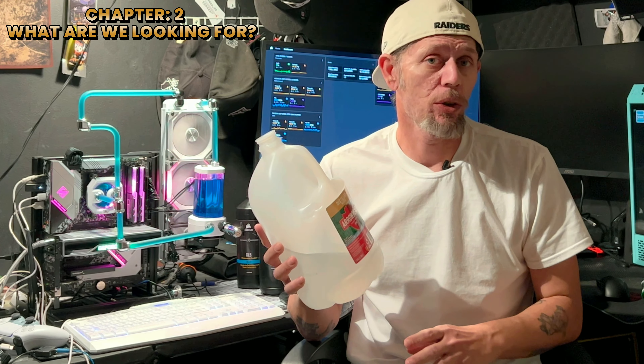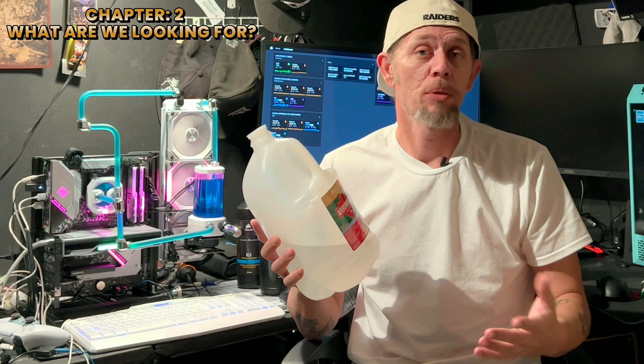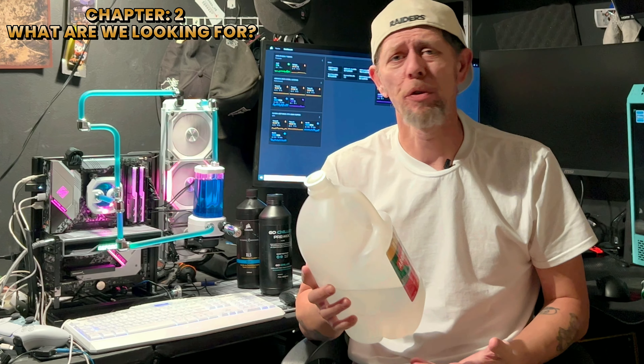Graphene. Some of you may have heard of this already and some of you may have not. We're going to put it up against regular distilled water and Corsair's XL5 pre-mix solution. Let's get into that right now.